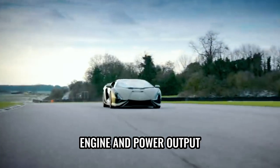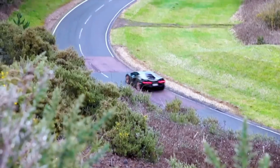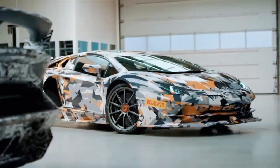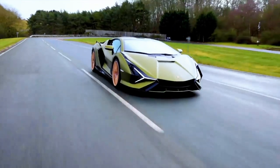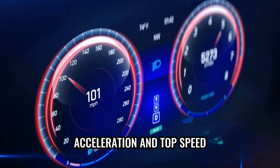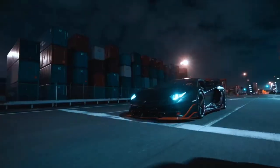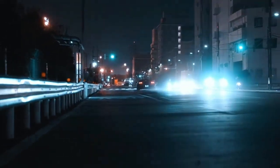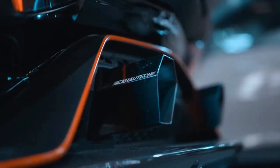Under the hood of the Sian lies a beastly masterpiece — a naturally aspirated 6.5-liter V12 engine producing an astounding 774 horsepower, able to rev up to an incredible 8,500 RPM, delivering an electrifying soundtrack with every press of the throttle. The Lamborghini Sian can go from 0 to 60 miles per hour in just under 2.8 seconds. Its top speed exceeds 217 miles per hour, unleashing full potential on the open road. Every push of the pedal propels you forward with a force that can only be described as exhilarating.